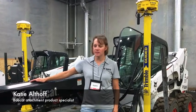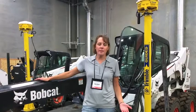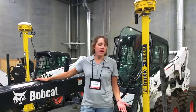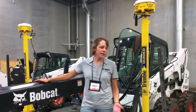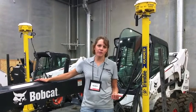Bobcat is the first to come out with a GPS-ready system on the 96 and 108 grader. So what does that mean for compact equipment owners? They're finally able to get into that GPS market that they've been waiting for for a long time.